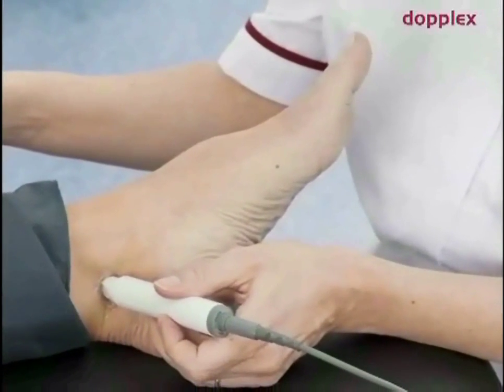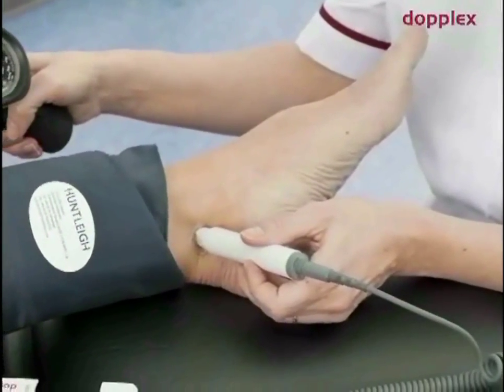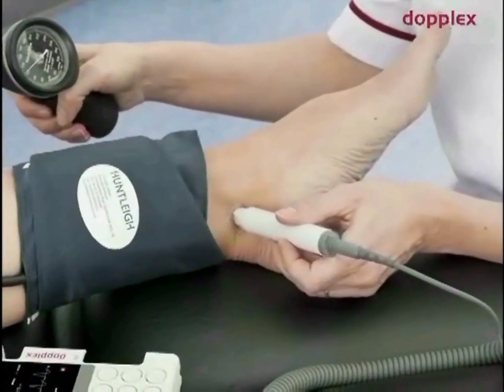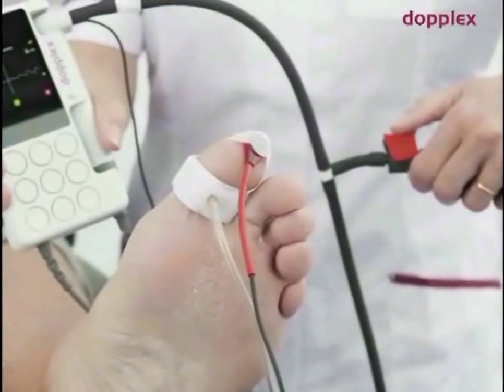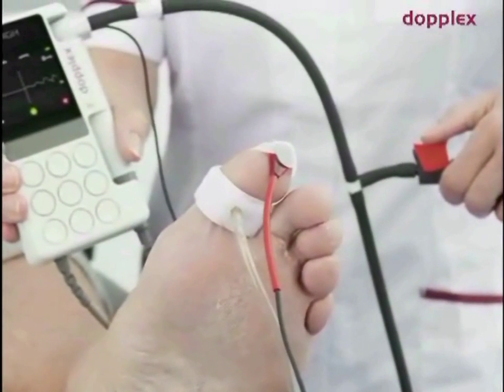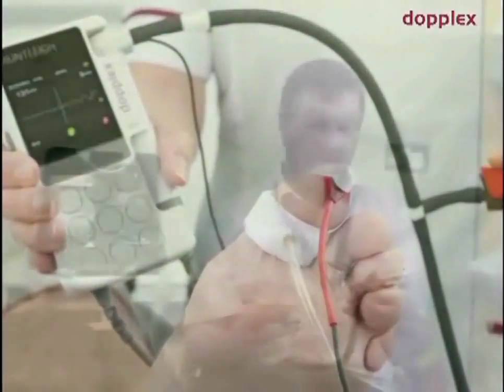I'm excited, I'm optimistic and hungry to use it. I think as a clinician who's been using Doppler for the past 10 years in its various forms, including the MD2 which has been my bread and butter Doppler for the past decade, and the VascoSys, I think this will be the most useful tool for the diagnosing clinician in a busy NHS PAD service or lower limb vascular service, and I'm really looking forward to using it more over the next year.